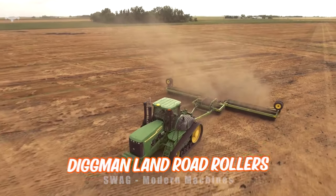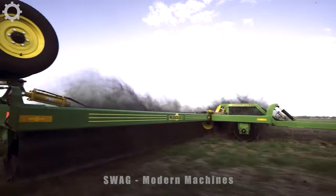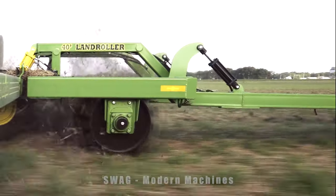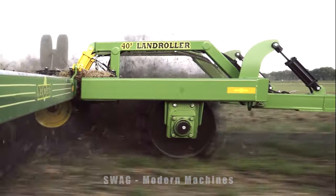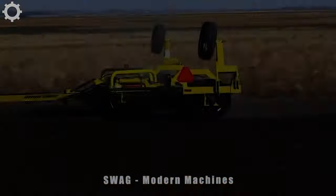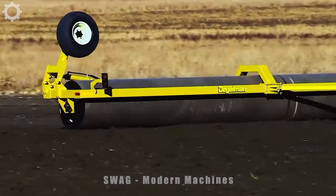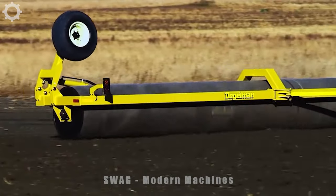The Digman Land Road roller can be considered one of the heaviest and most reliable machines in its category. It excels at growing peas and lentils and can also make ideal hay and silage. The machine has a unique floating hook system that provides greater flexibility when working in uneven areas, with hydraulic floating cylinders.